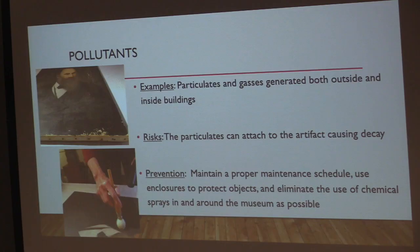Prevention and response involve maintaining proper maintenance schedules with frequent dusting and vacuuming, and putting protective covers on things to avoid dust accumulation. You also don't want to clean things too often, since dust is abrasive and every time you wipe off dust you can cause little scratches to the surface. There are also ways to manage use of chemicals — if you need to use glass cleaner in the space, spray it on a paper towel rather than into the air.